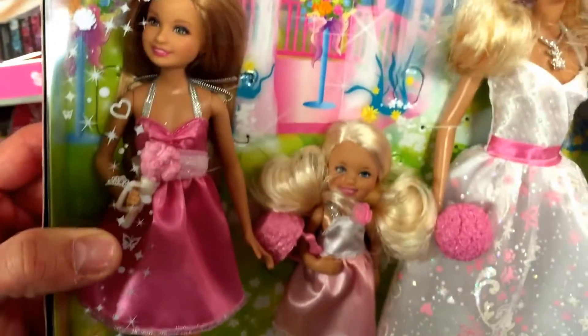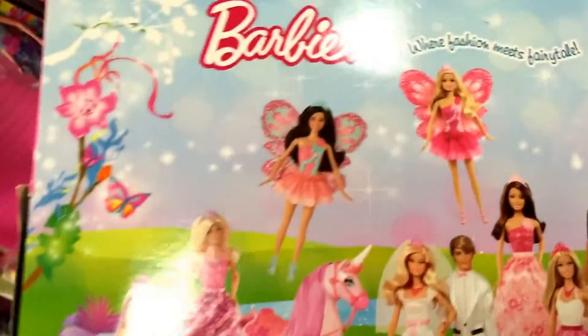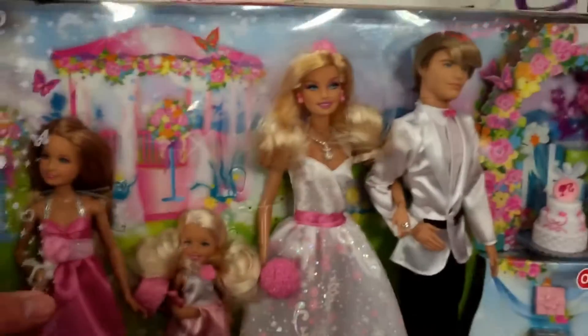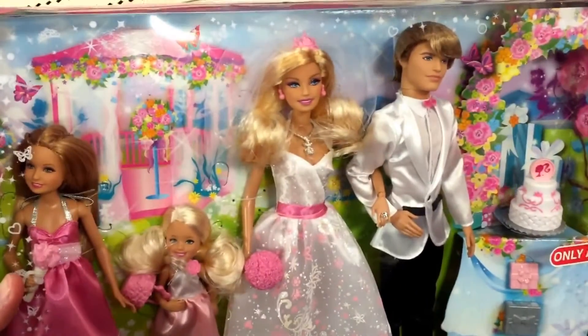I think there's a Stacey, a Skipper, a Chelsea — I forget who's who. But looking at that, it looks like there's quite a few in this series that you can get. Just kind of creating this whole fairy tale ending type thing, but yeah, just a fun one from Barbie. That's the wedding day set.